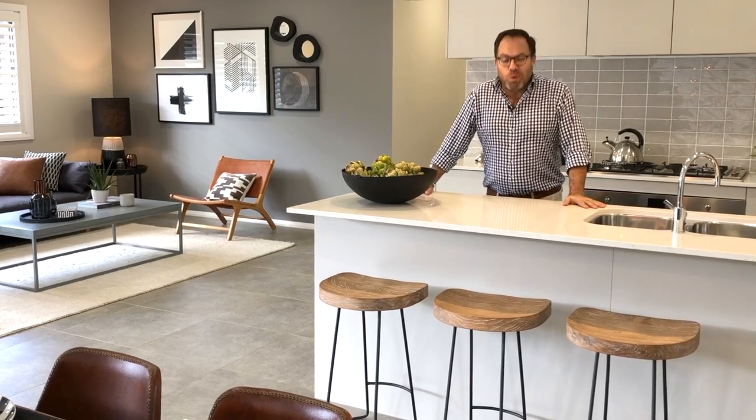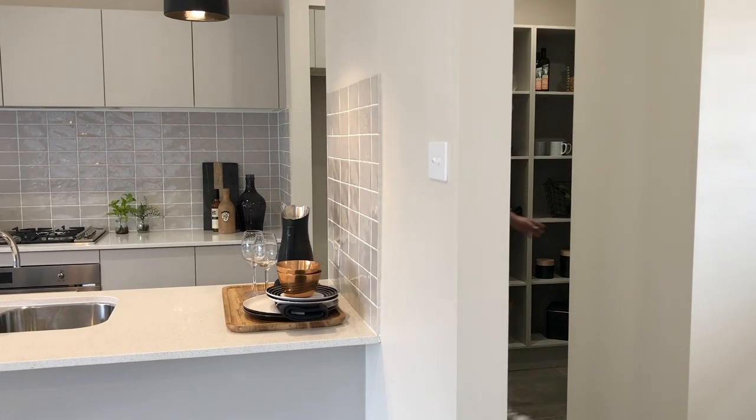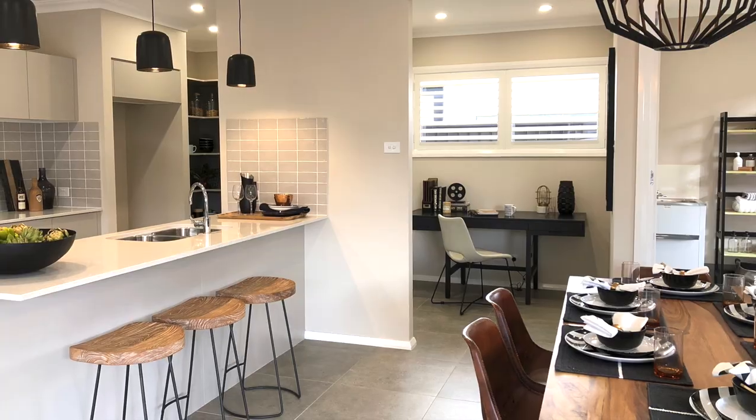There are also more storage options inside the walk-in pantry. An added bonus I really like is the study nook — accessible from the kitchen or the dining room — and that window allows even more light to flood into the open plan living, dining, and kitchen.